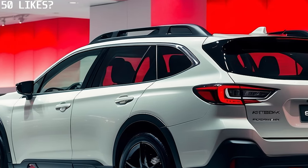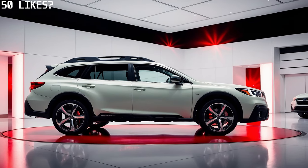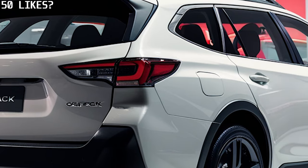The 2025 model takes this tradition to new heights, packed with upgraded features designed to enhance your driving experience in every way. Let's start with the exterior.